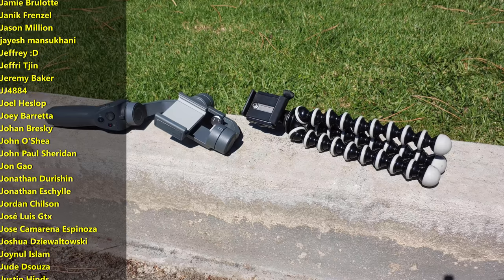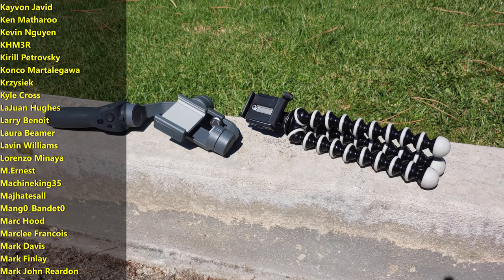Drop some thoughts in the comments down below. What did you think about the footage side-by-side? I'll do a part two, a follow-up to this video, just so we can chat about getting better content out of our phones.